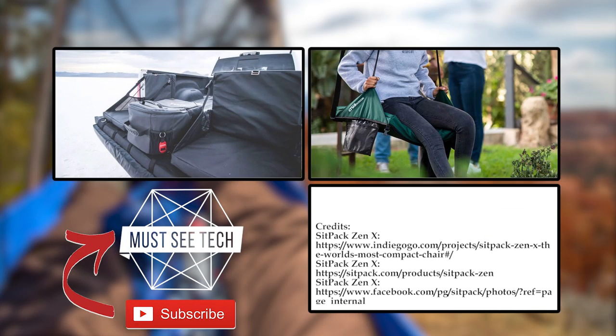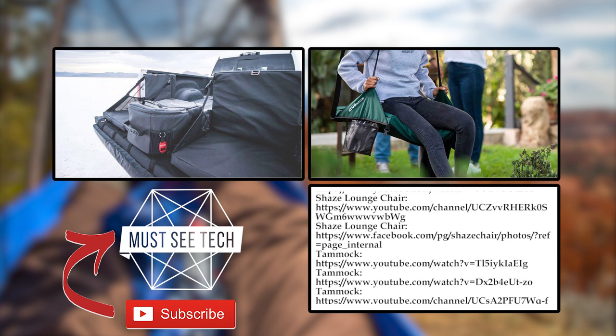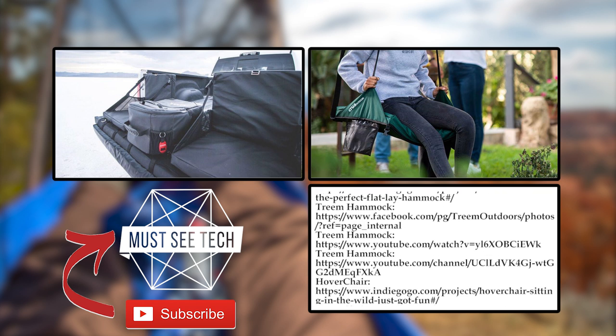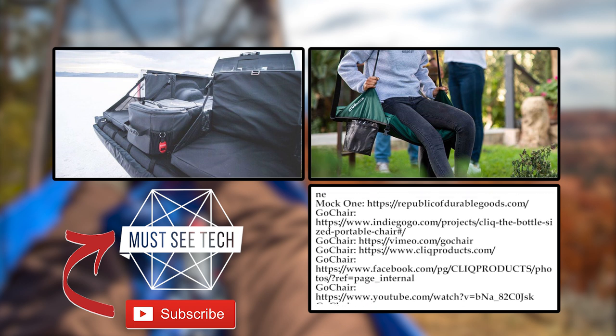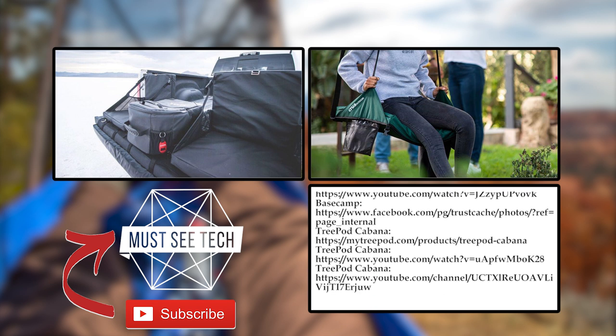Were you interested in any of these pieces of outdoor furniture, or are they just expensive toys for gadget-reliant city dwellers? Share your thoughts in the comment section. Don't hesitate to subscribe to Must See Tech, watch other episodes by following the links on the screen, and shop through the Amazon links in the description to support us. See you later!